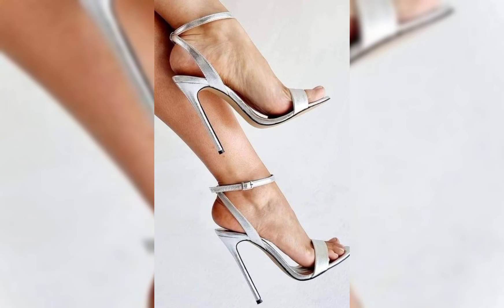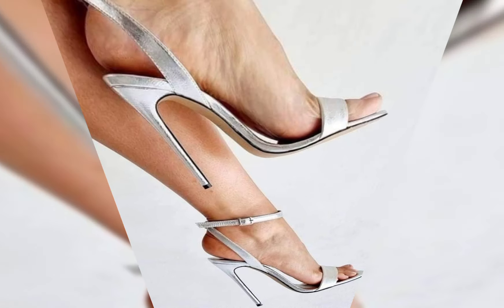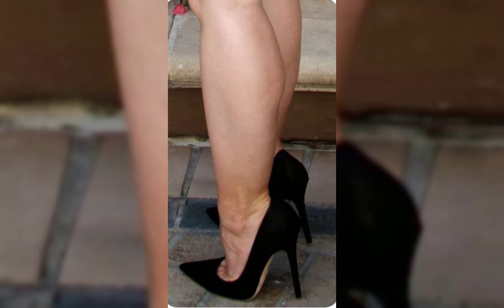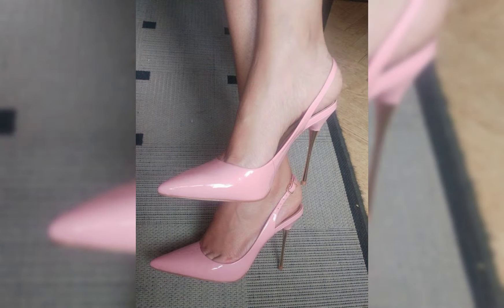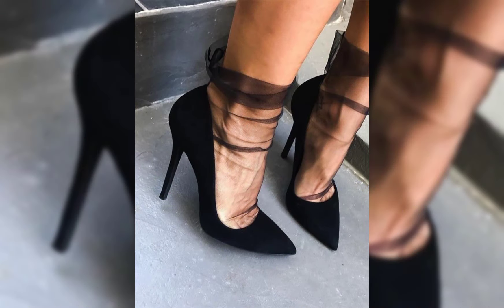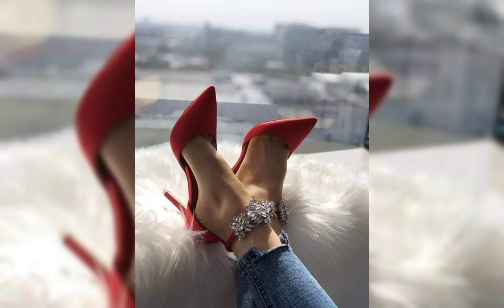If you are interested in high-toe pumps and heels, they are a classic style of high heels. They have a closed toe and are versatile — they can be worn with a variety of outfits, from dresses to jeans. As for heels, they come in various heights and styles like stilettos and chunky heels.